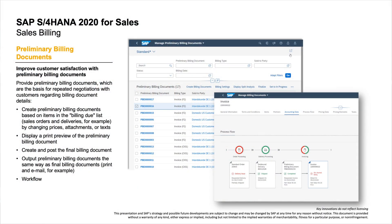Our next innovation is in sales billing and will help increase customer satisfaction. In this 2020 release, we enhance the process with preliminary billing documents intended purely for negotiation purposes. Like regular billing documents, you create them based on your billing due list items such as sales orders, debit memos, and deliveries. You can show preliminary billing documents to customers to align on exact details such as prices and payment terms, then send the final billing documents to your customers knowing both parties are fully aligned regarding the upcoming settlement.